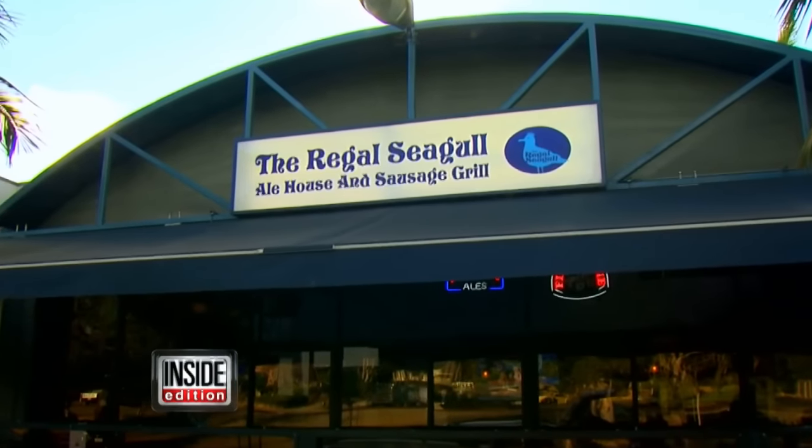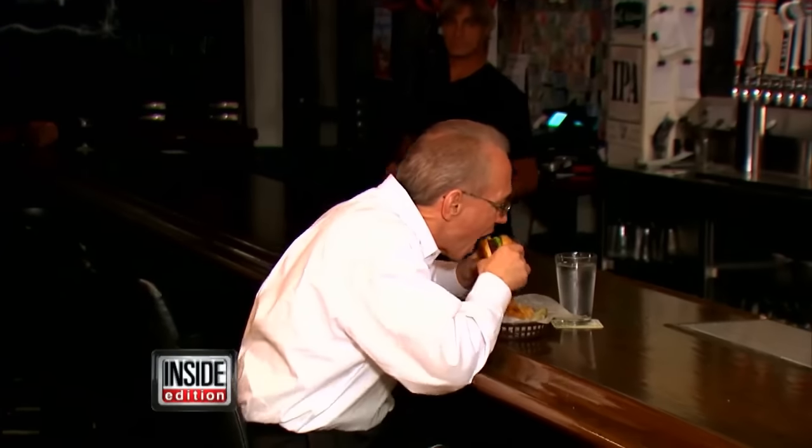It happened at the Regal Seagull Bar in San Diego. Bartender Patrick Fagan just served the customer lunch — a delicious burger.